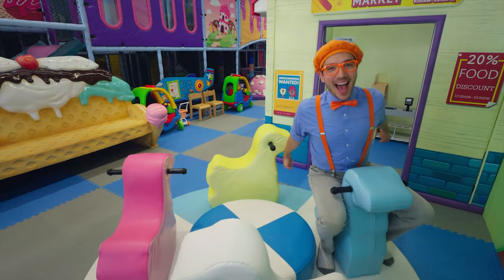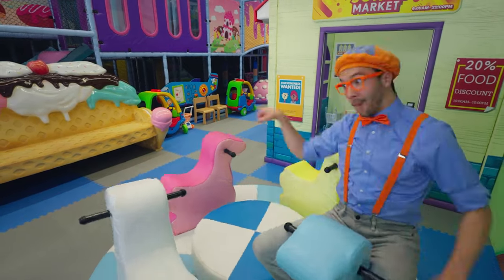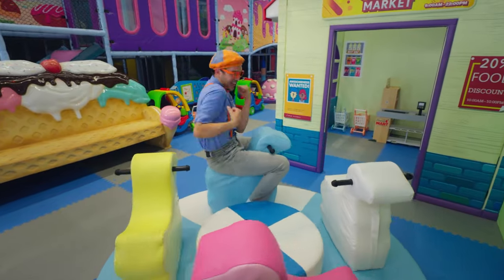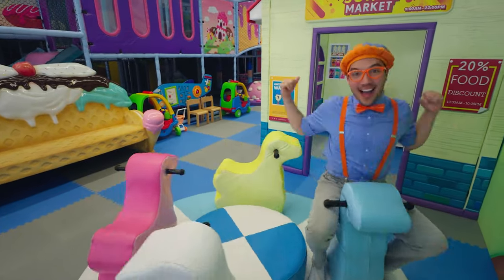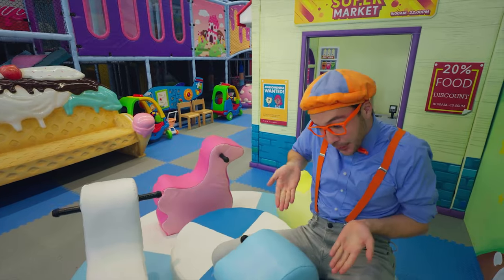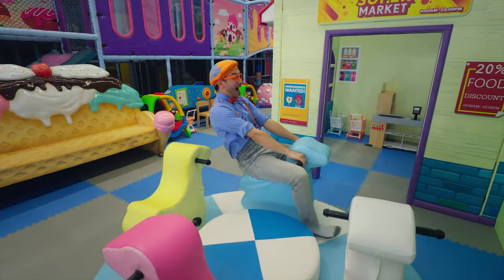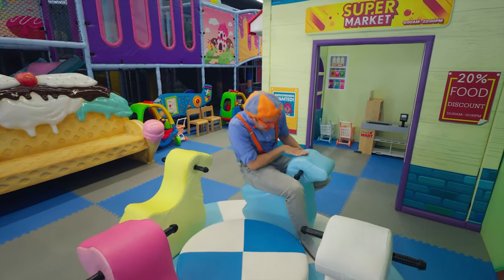Woohoo, look at me go! Check it out — I'm riding a blue baby chick! It's made out of marshmallow! Whoa, thanks for the ride!